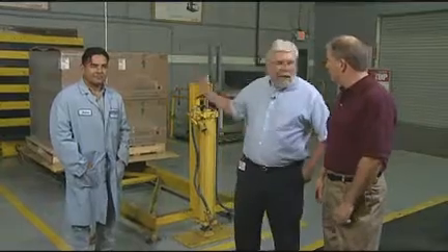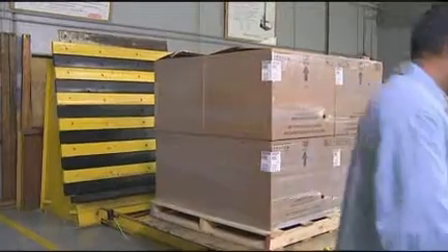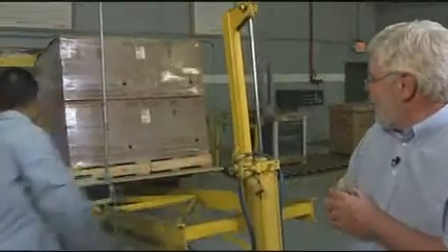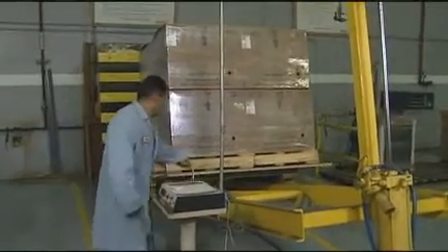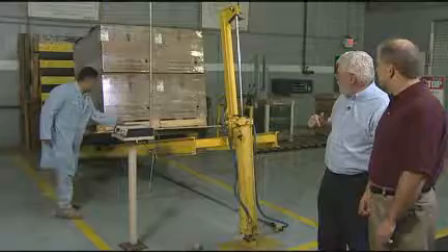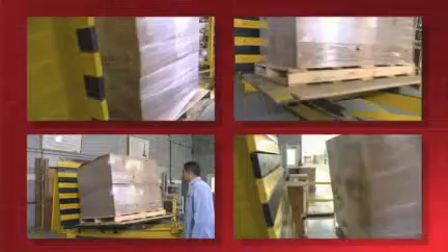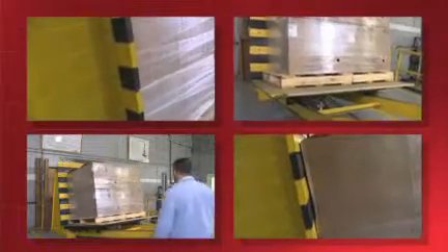From the looks of the boxes behind us, this is another shipping test. Back behind me is our incline impact test. Andreas, give us a demo. What you'll actually see is an impact at about four miles an hour. Wow, that's pretty hard. That's people's reactions when they see this test.